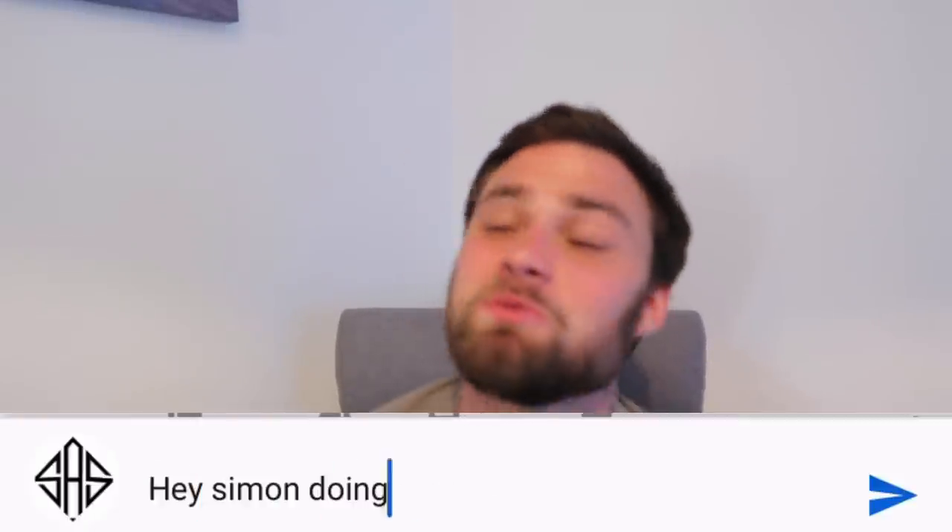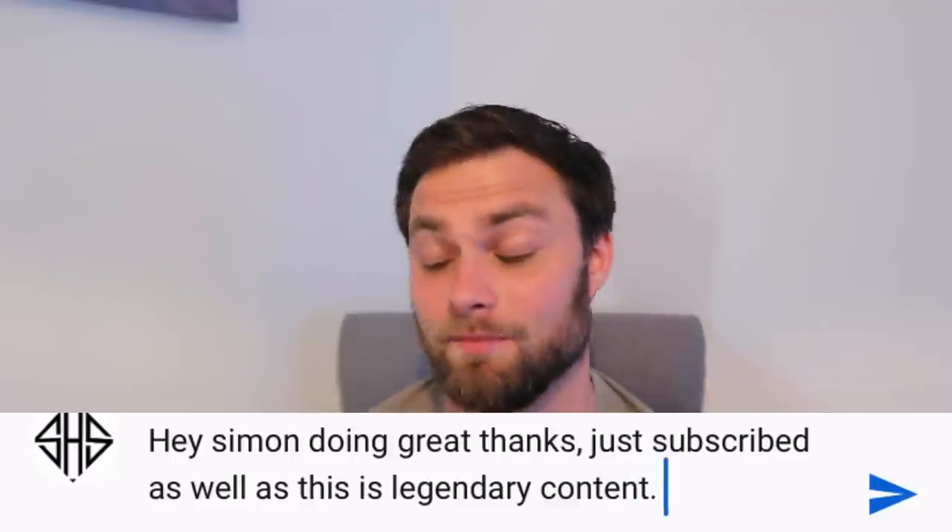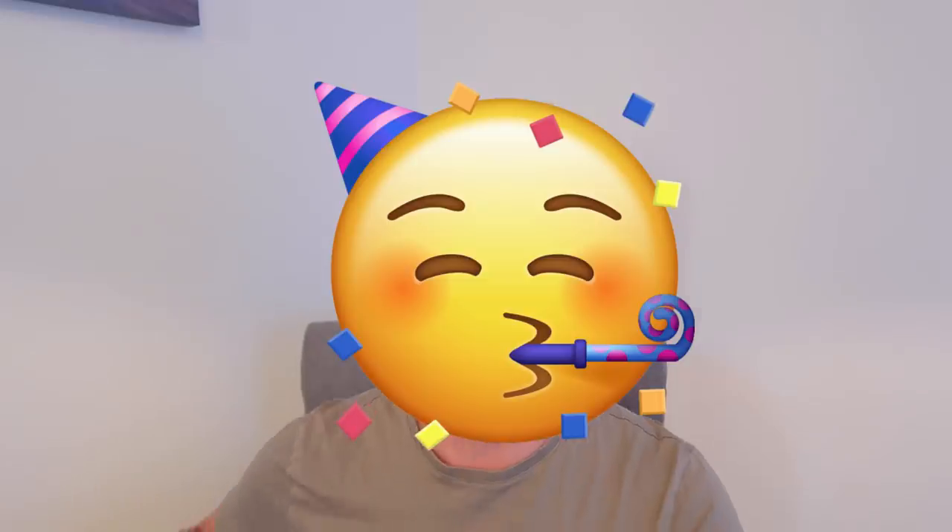Guys, how are you doing? Do me a favour - let's go down to the comment section, go 'Simon I'm doing great, how are you doing?' and I'll be like 'mate I'm doing really well.' So quickly before we get into this video - the channel is going, this video series is going, it's just fantastic and just unreal.